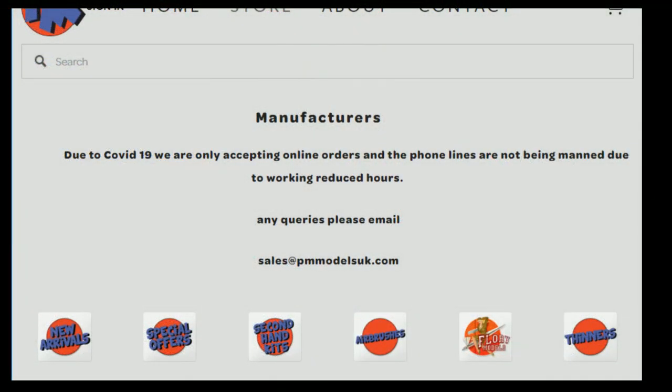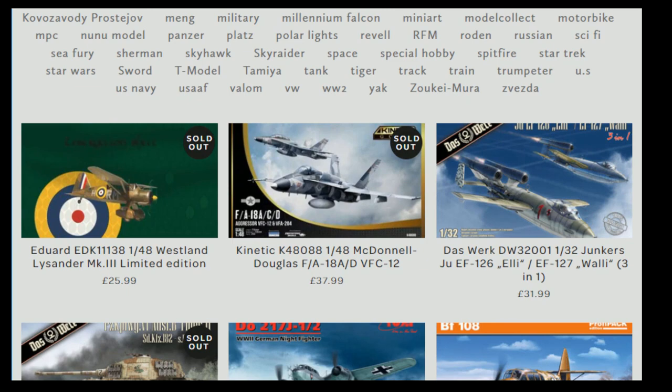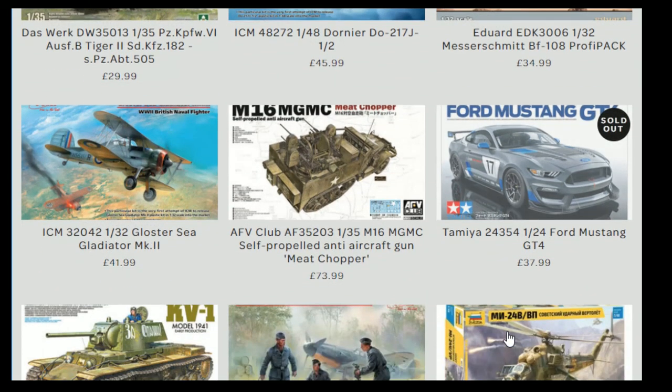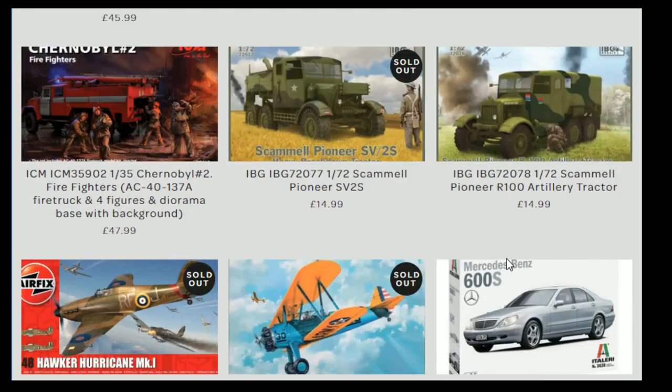As always on a Friday, a word from our sponsor. PM Models are doing really well at the moment keeping up with stock and orders — we spoke about it on the Wednesday show. In the new arrivals area there's the gorgeous Dasworks kit, and the Ford Mustang is currently out of stock but we are getting more in. The Gladiator is gorgeous — I've built that kit and it's absolutely fantastic.